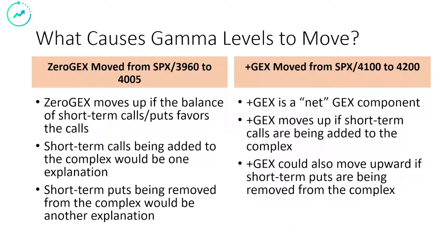So what causes these gamma levels to move? It's important to make sure you understand why zero GEX and plus GEX and the other gamma levels will move. I'm not going to go into the details here. Pause your player, read this. If there are any questions, please come into the Discord and ask. A lot of people there will be able to answer your questions, including myself.